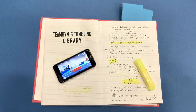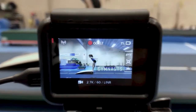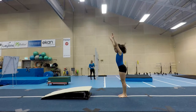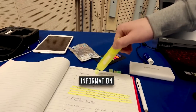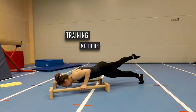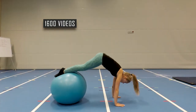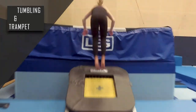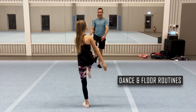Team Gym & Tumbling Library is the perfect tool for clubs, coaches, instructors and gymnasts. The website provides quick and easy access to visual inspiration and information through practical exercises and training methods. Over 1600 videos with training stations for tumbling and trampoline, basic training, physical training and dance and floor routine.